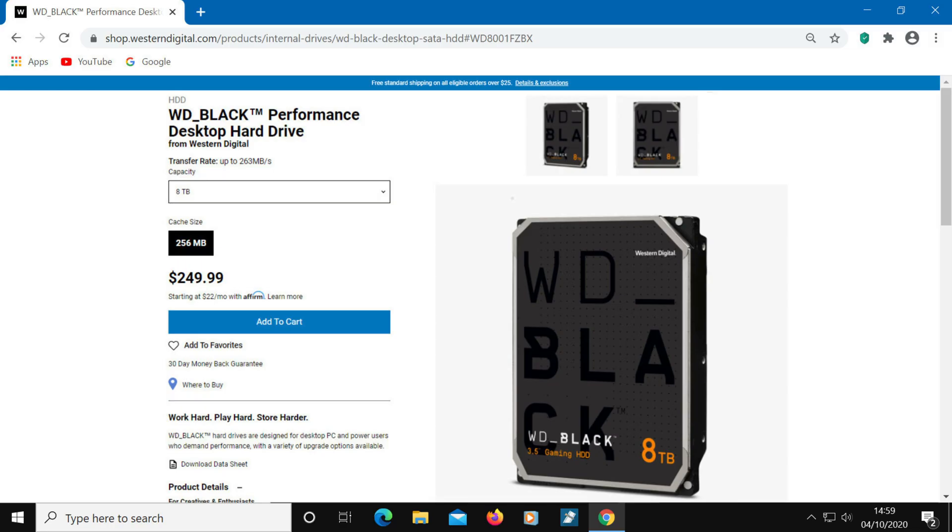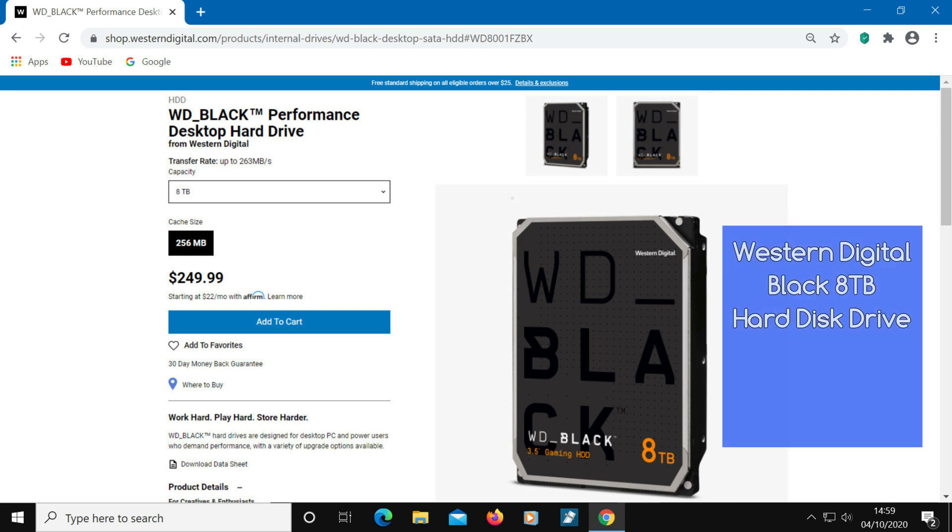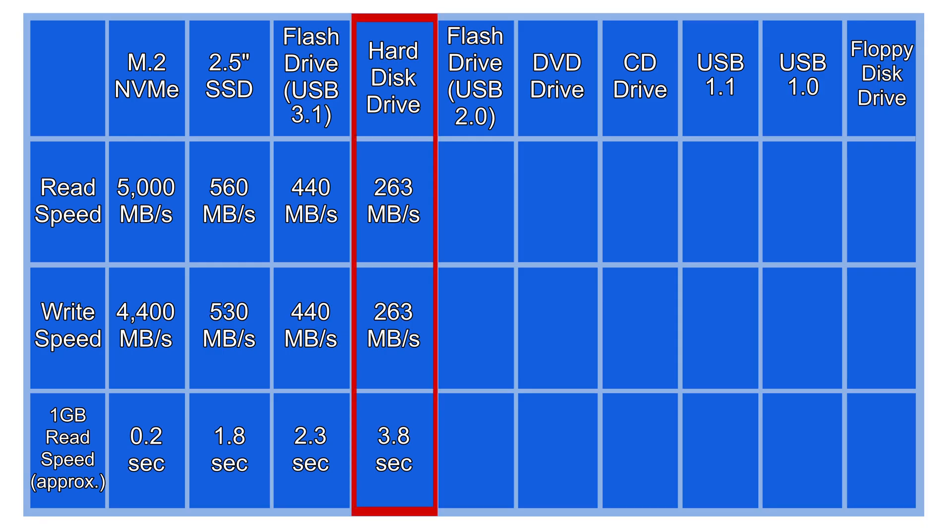The next is a hard disk drive — one of the fastest at the time of this recording. It's the Western Digital Black 8TB drive, which has a read and write speed of 263 MB/s. These are very good speeds for a hard disk drive, but we're now quite a way off from the fastest drive on this list.